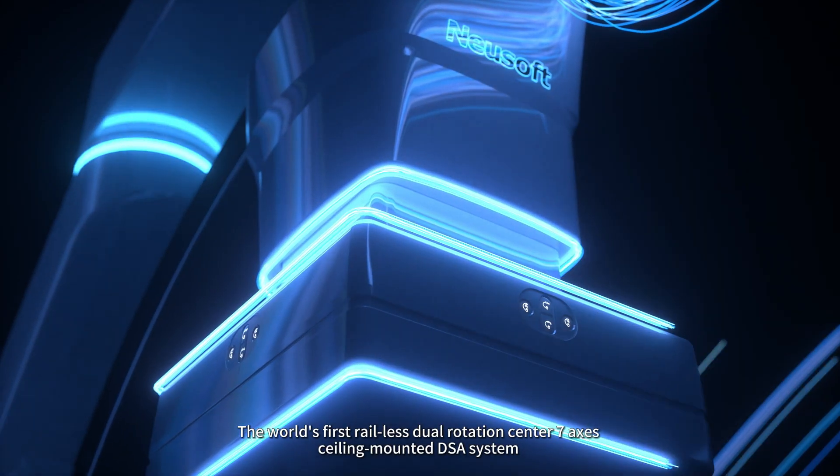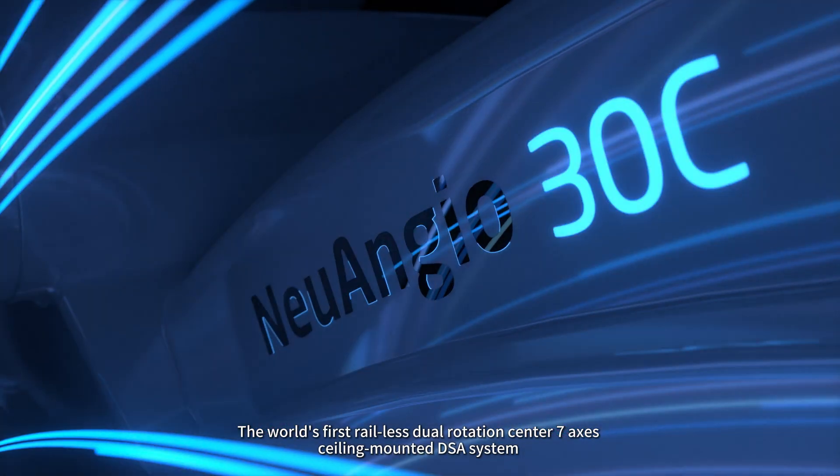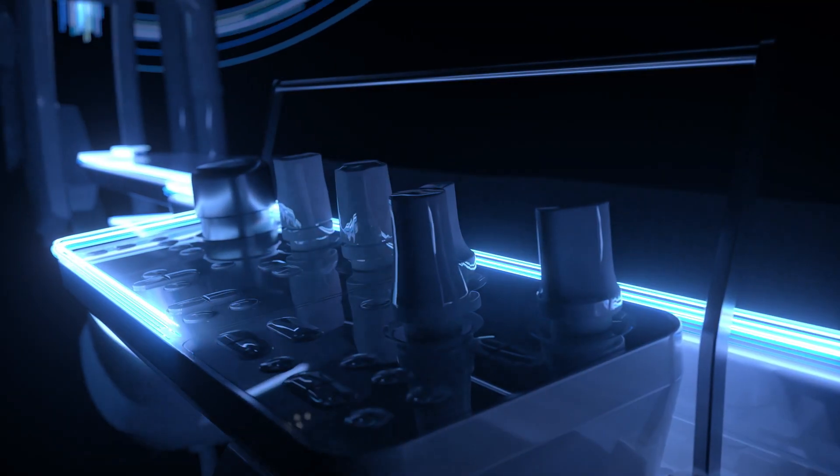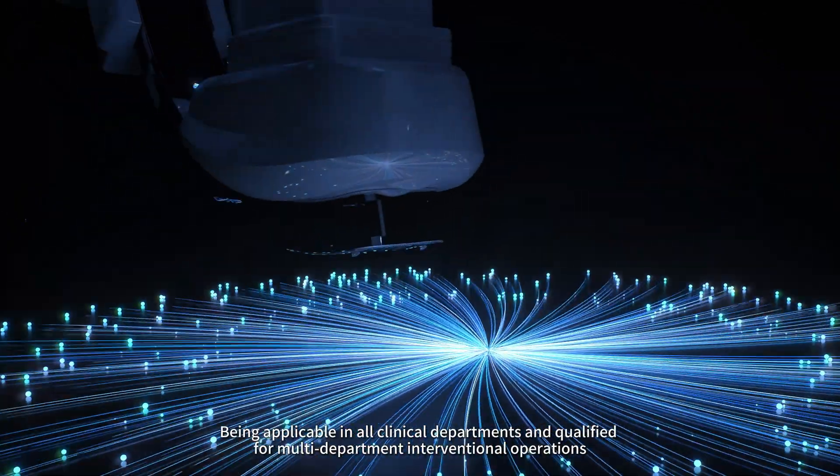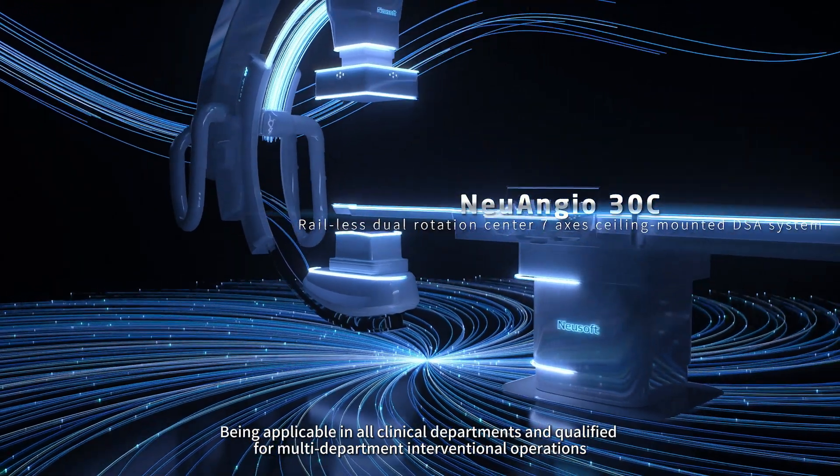The world's first real-less dual rotation center seven-axis ceiling mounted DSA system, applicable in all clinical departments and qualified for multi-department interventional operations.